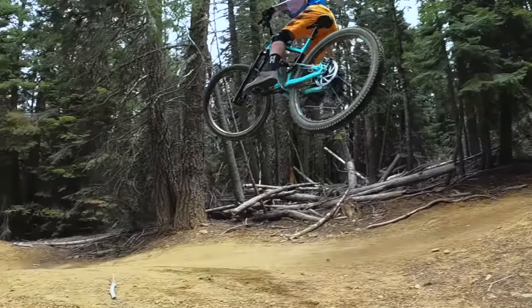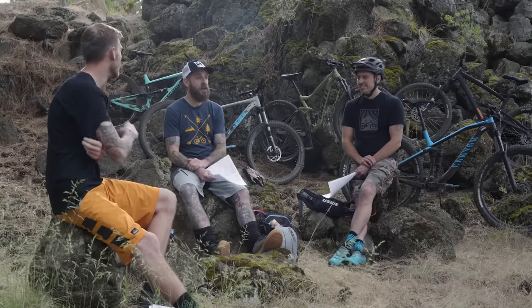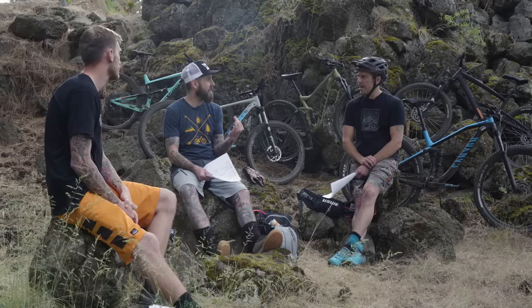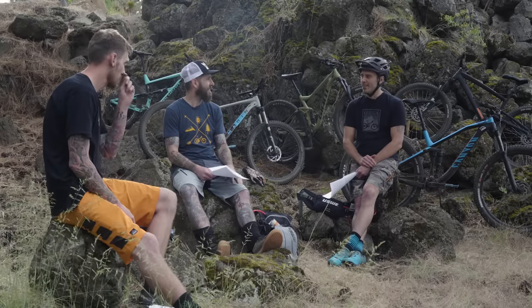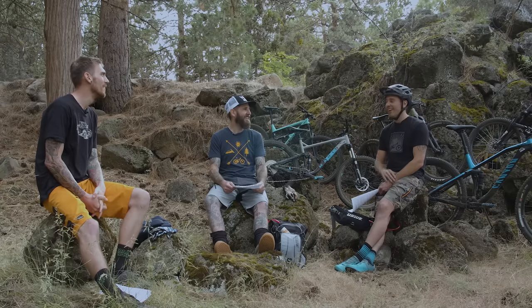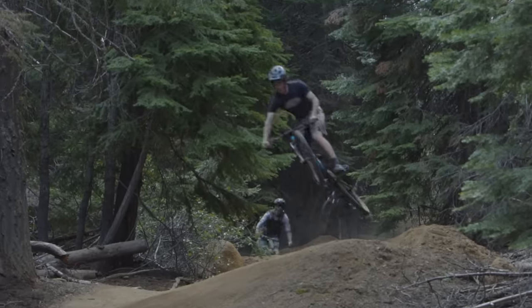We hit everything — we were just scared — but it didn't stop us. Tire spec was probably the biggest differentiator. And not having a dropper post was huge: "I had no idea how ingrained the dropper post had gotten until I rode a non-dropper bike. It was terrible."